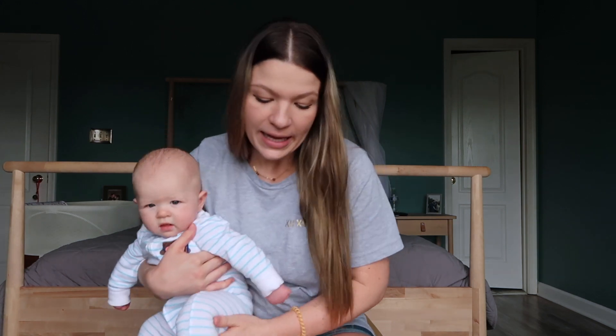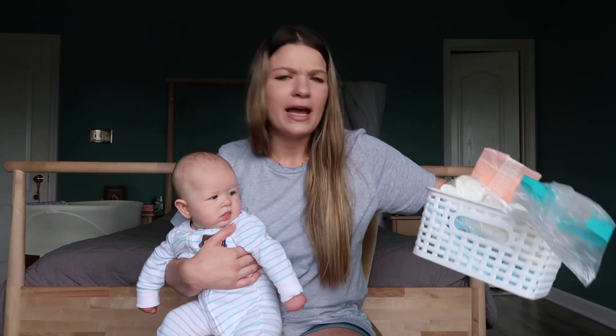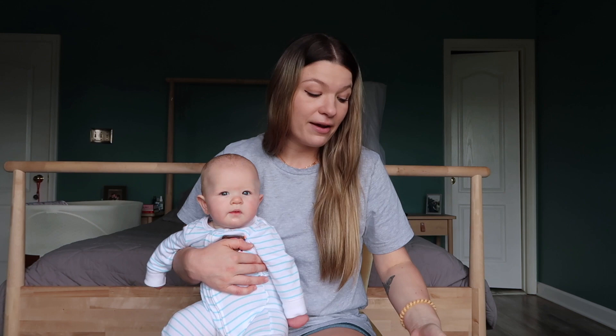One more tip — it's a great idea to get some sort of basket to put in each of your bathrooms at home, whichever ones you're going to be using when you come home. You don't want to be going up and down the stairs to grab things you need. Have one of each of your postpartum care products in there, just to have it separated. You can put it under the sink if you don't want to leave it out. That's one more tip that really helps.